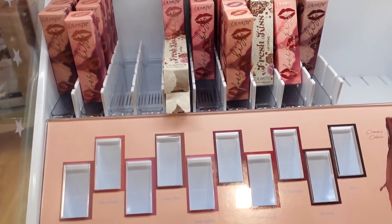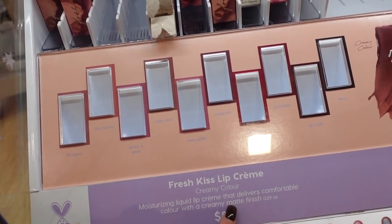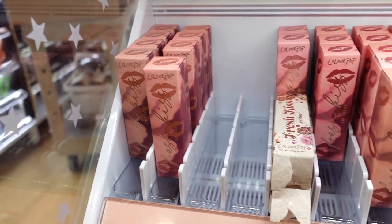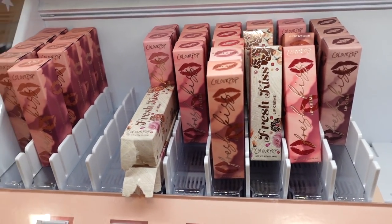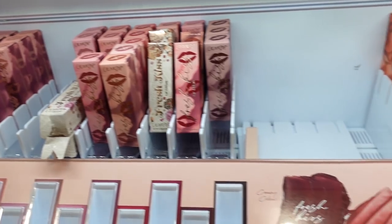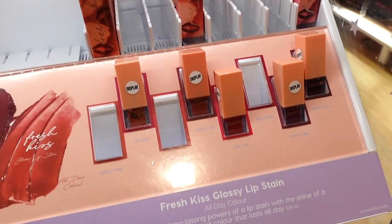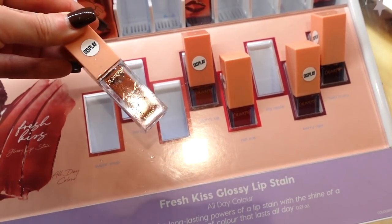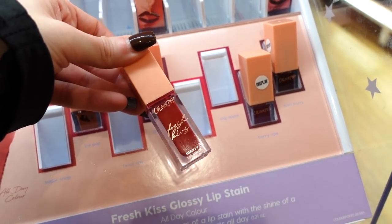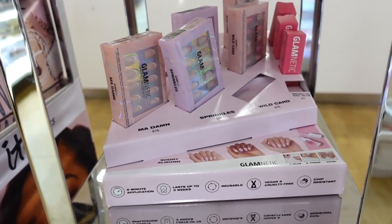Moving down, they also have ColourPop's French Kiss Lip Crèmes for $8 each — a creamy, moisturizing liquid lip product. They have a bunch of nude-type shades mostly, with some berry tones. The box indicates the color of the lip product. They also have the satin lip products with shades ranging from neutral nudes to terracotta red and berry tones.